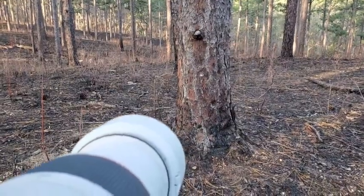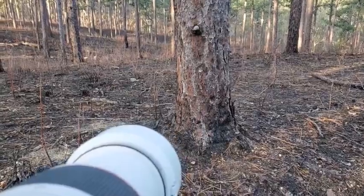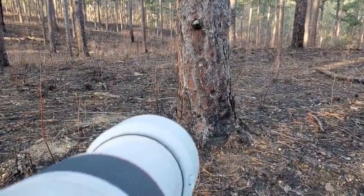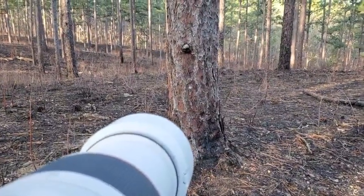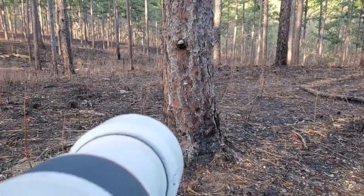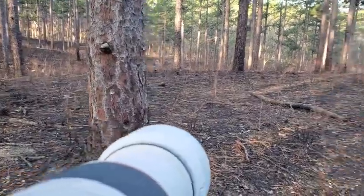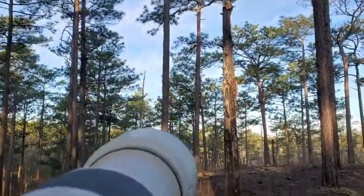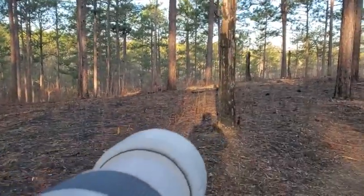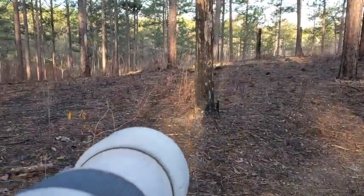As you can see, these longleaf pines barely get charred at all during these controlled burns. That is because their bark is what's called pyrophytic, which means they're resistant to fire. However, when they die and their bark falls off, they get charred like most of the rest and then they fall, making room for new trees to grow.